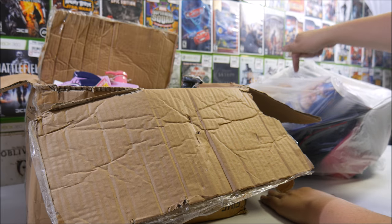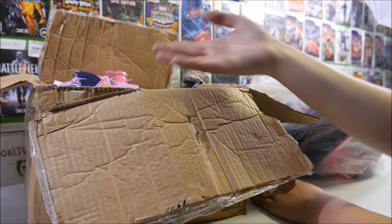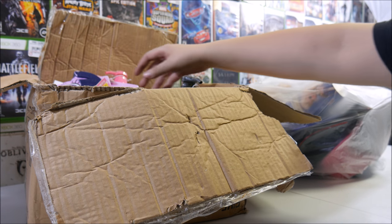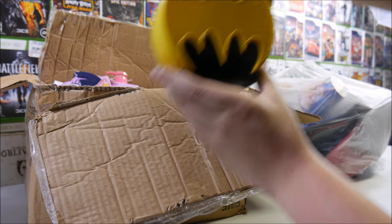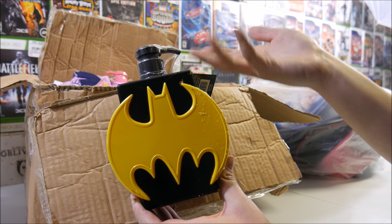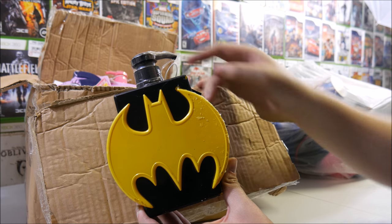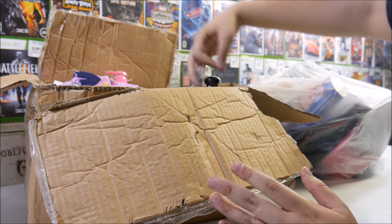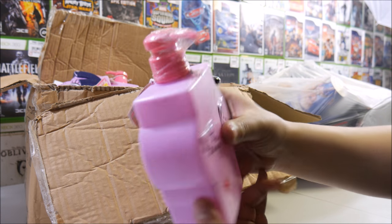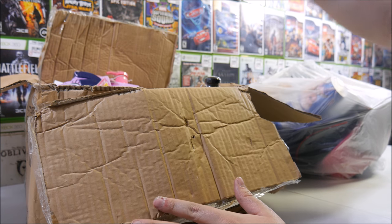Alright guys, so we got the first bag here, and we got this huge box that was really heavy. We're going to go through this first. What we got in here is a ton of brand new lotion — two different kinds. We have Batman lotion — about nine of them — and about five of these My Little Pony lotions, all brand new. The seals are still there; they have not been opened at all. That is freaking awesome.